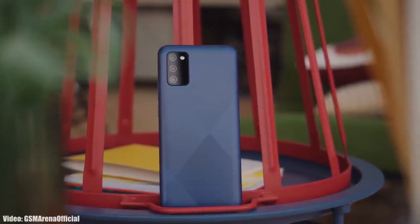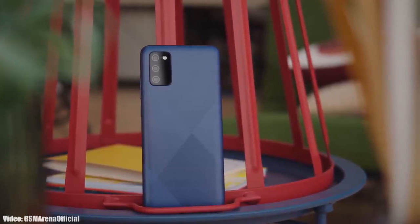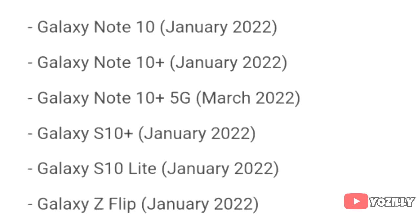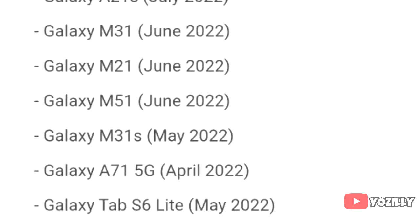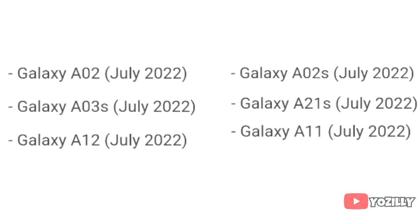Samsung has released the official roadmap of its smartphones that will get the Android 12 update with One UI 4.0 on top. If you have a Samsung Galaxy A02, A02s, A03s, A21s, A12, or the A11, then you will get the official Android 12 update with One UI 4.0 in July 2022.